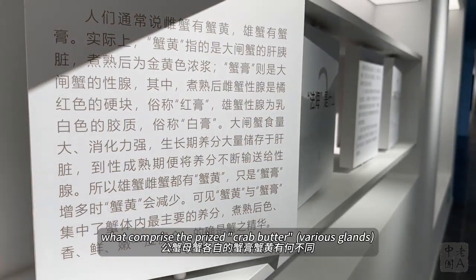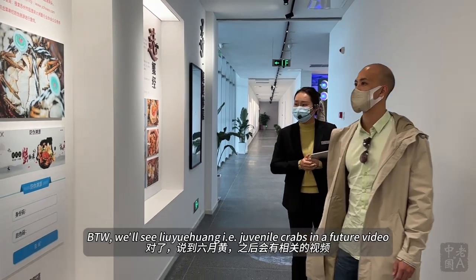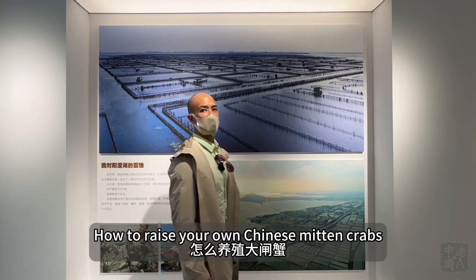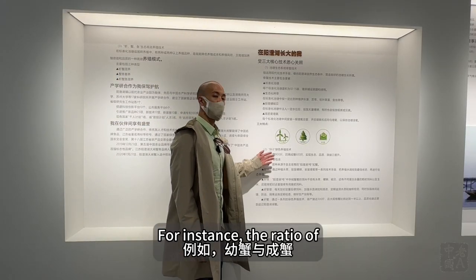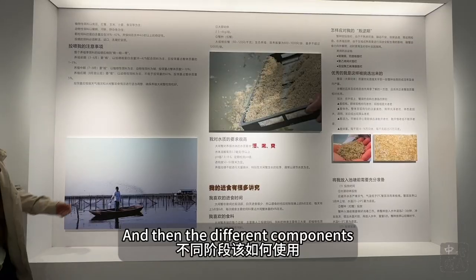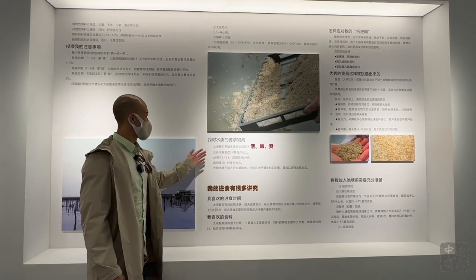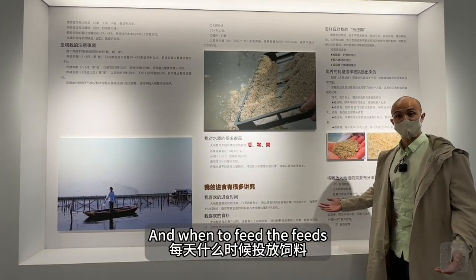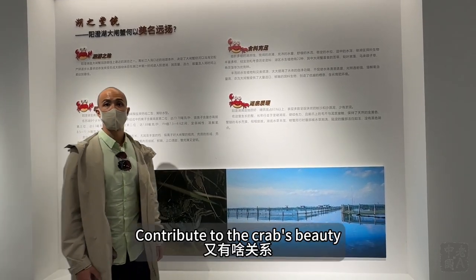This museum explains in detail how to raise your own Chinese mitten crabs — for instance, the ratio of crabs raised to the crabs cut, the different components of different feed mixtures, the water's pH level, and when to feed the feeds. It's pretty interesting how some of these factors contribute to the crab's beauty.